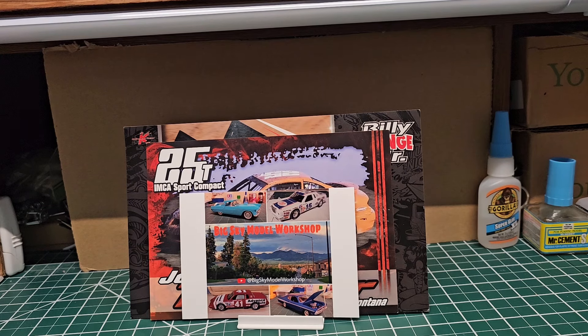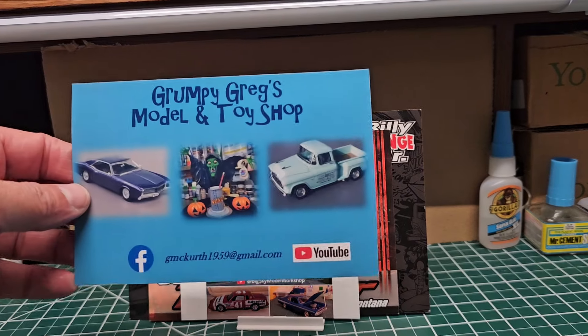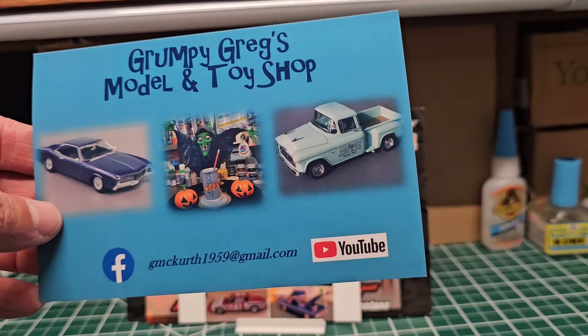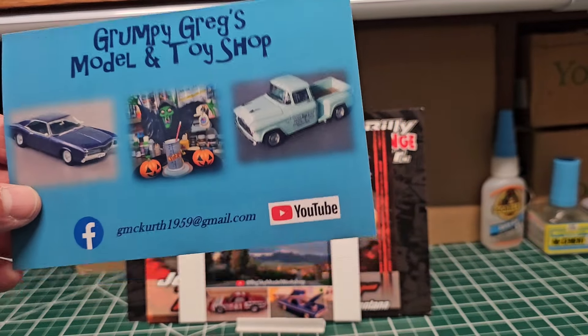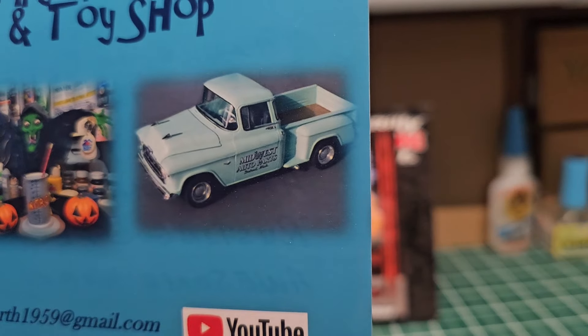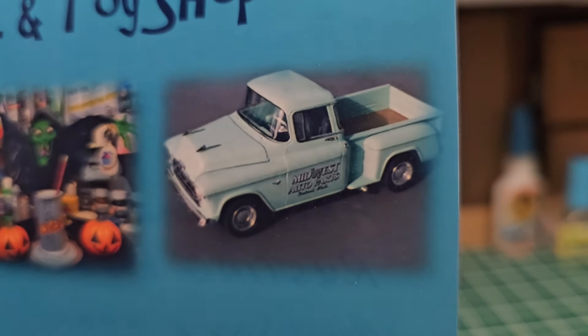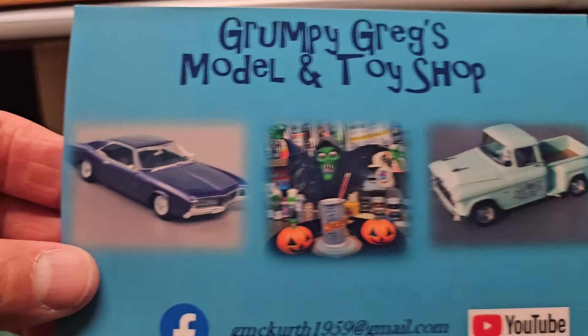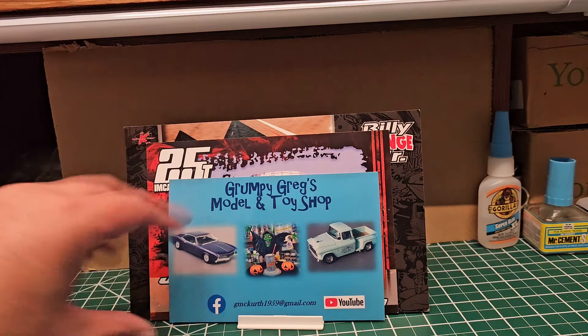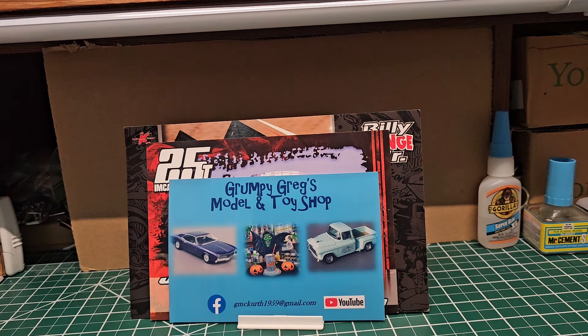This one is from someone you guys already know — Greg over at Grumpy Greg's Model and Toy Workshop. He's doing some really cool stuff. If you guys don't know his channel, go hang out with him. That's a nice truck, and you guys know I'm doing the same truck — mine is the rust bucket. Look at that one — cool stuff, man. Thanks for the kind words; I do appreciate it.